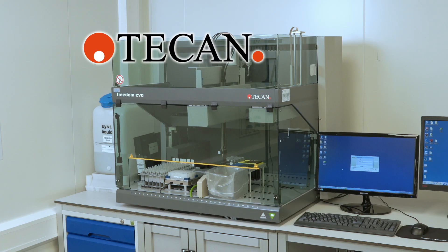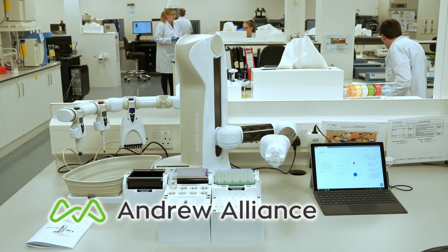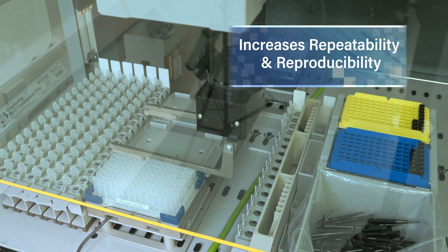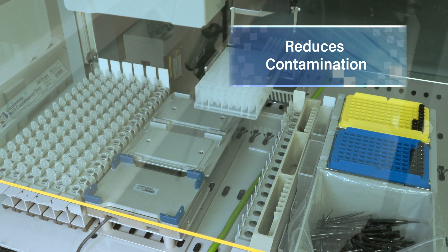AccuTag Starter Scripts are available for the TCAN, Hamilton, and Andrew Alliance automation platforms and provide an easy, simplified workflow that increases both repeatability and reproducibility, all while reducing instances of contamination.